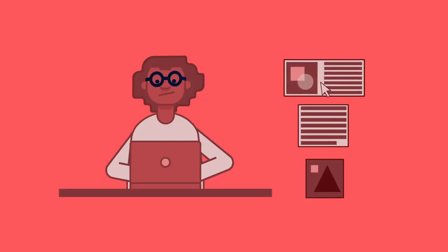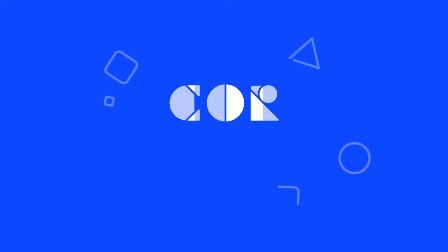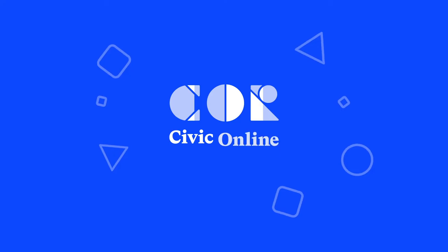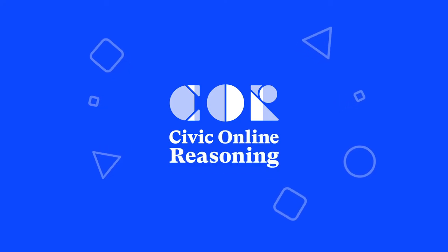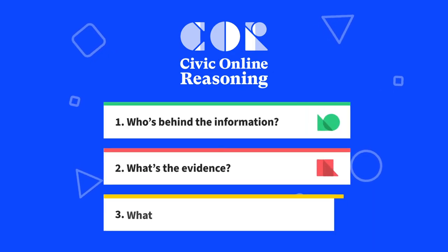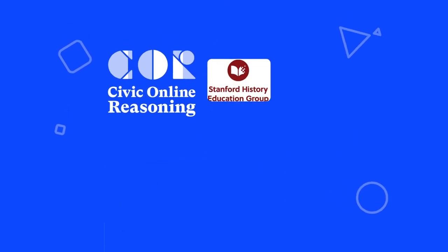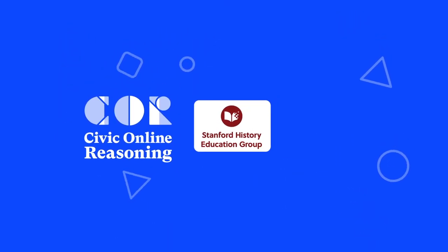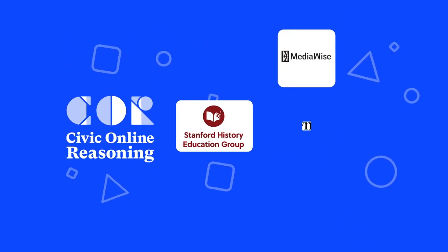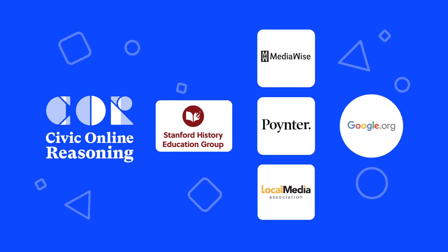Our approach is based on what experts do to determine the quality of information. We've distilled fact-checkers' strategies and put them at the heart of our Civic Online Reasoning, or CORE, curriculum. Three questions guided fact-checkers' evaluation of sources. The CORE curriculum was developed by the Stanford History Education Group in partnership with MediaWise, the Poynter Institute, and the Local Media Association, with support from Google.org.